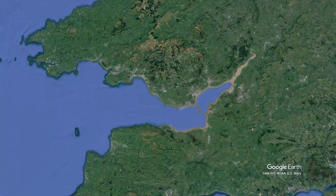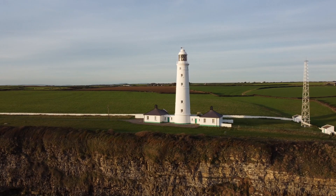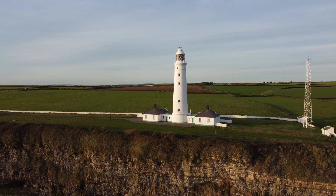I'm at Nash Point Lighthouse on the south coast of Wales between Cardiff and Swansea. It was built in 1832 and has been protecting shipping in the Bristol Channel ever since.